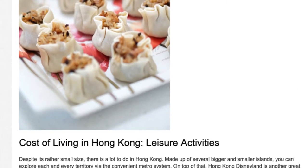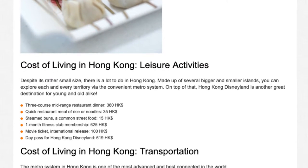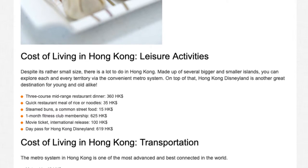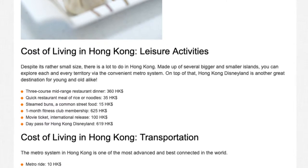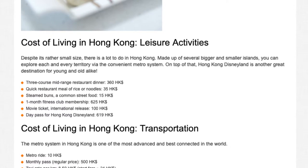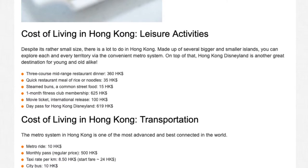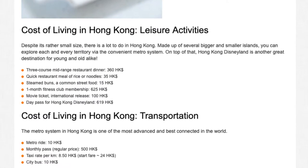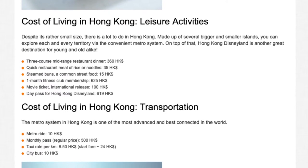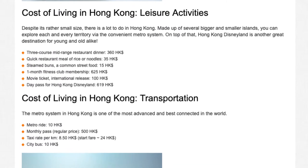Cost of living in Hong Kong — Leisure Activities. Despite its rather small size, there is a lot to do in Hong Kong. Made up of several bigger and smaller islands, you can explore each territory via the convenient metro system. Hong Kong Disneyland is another great destination for young and old alike. Sample prices: 3-course mid-range restaurant dinner HK$360; quick rice or noodles meal HK$35; steamed buns (street food) HK$15; 1-month fitness club membership HK$625; movie ticket HK$100; day pass for Hong Kong Disneyland HK$619.